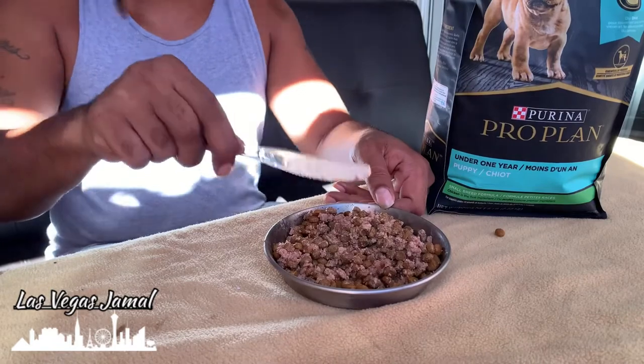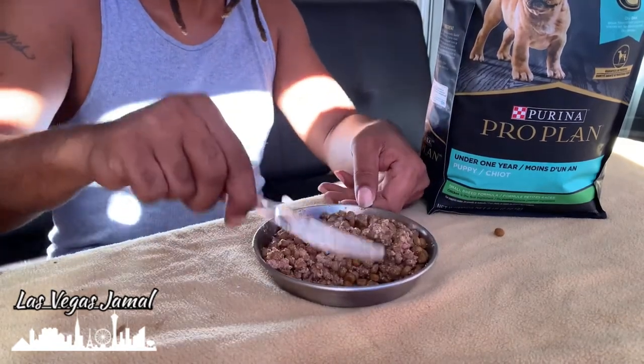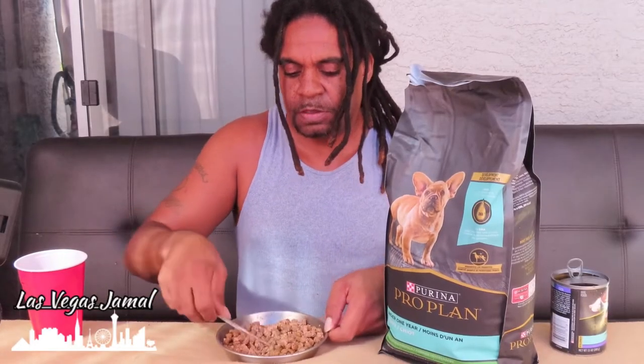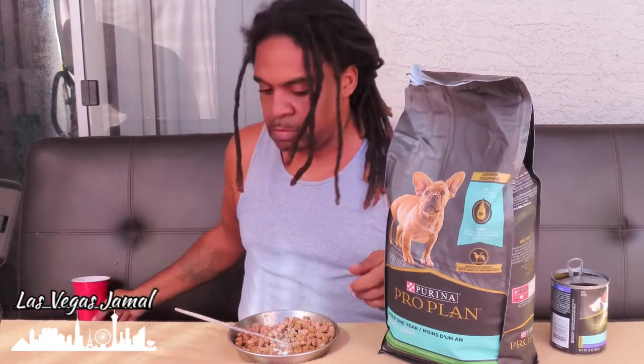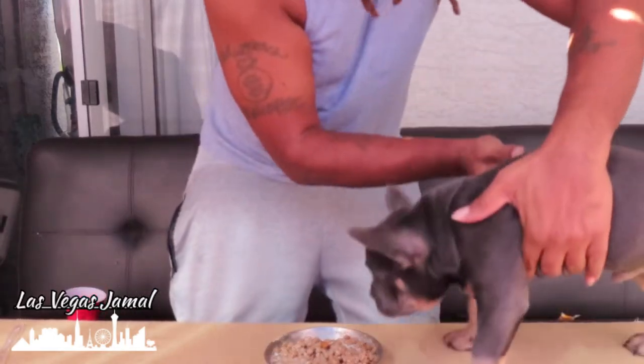He's missing your stop, buddy. What's that look like? You scared? You guys ain't never been on the table before. Eat buddy.